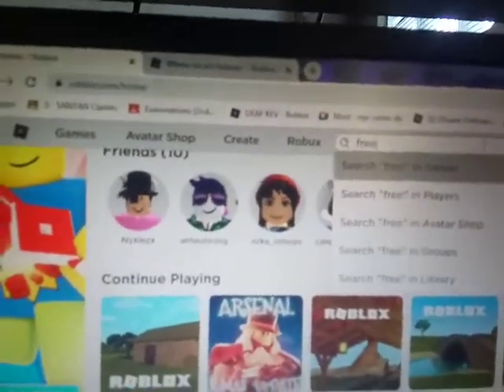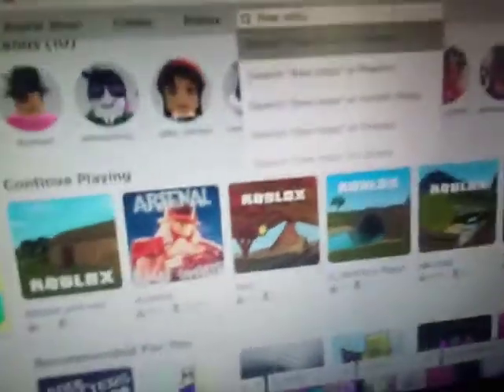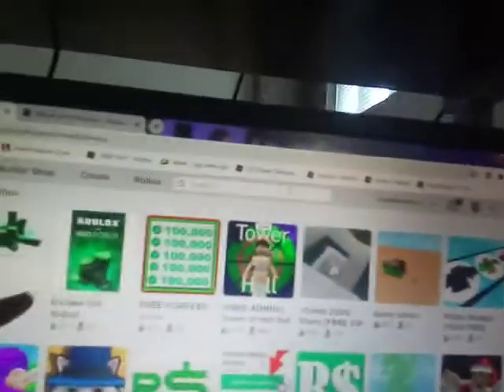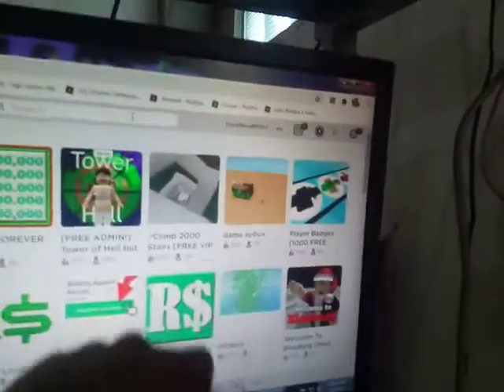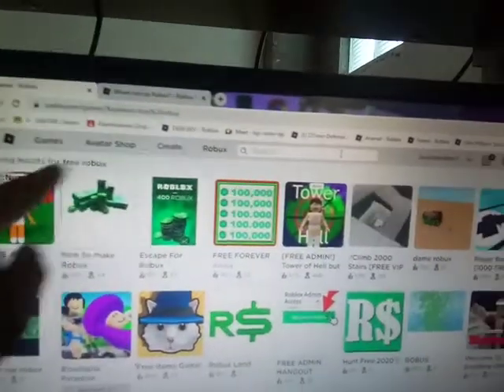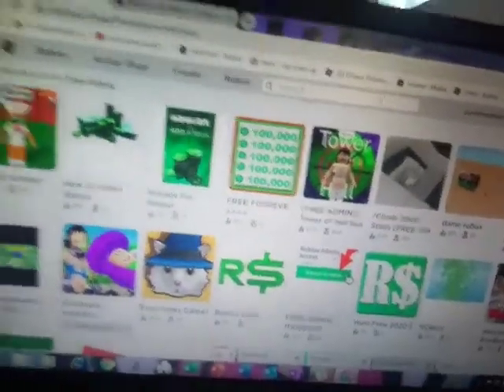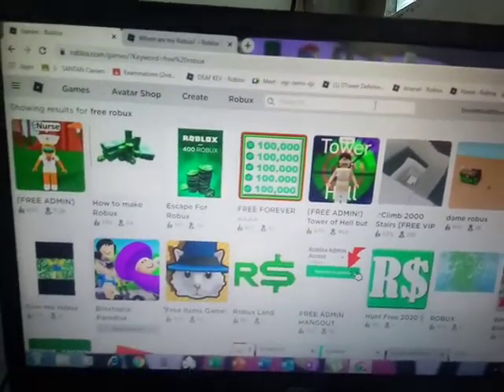Like, if you type in 'free Robux' — look at this. Not all of these are just fake Robuxes. These are fake Robuxes, like that and those and those, except these. Like that one too. So please do not go on these websites that say you're going to get free Robux. Please make Roblox a cleaner place.